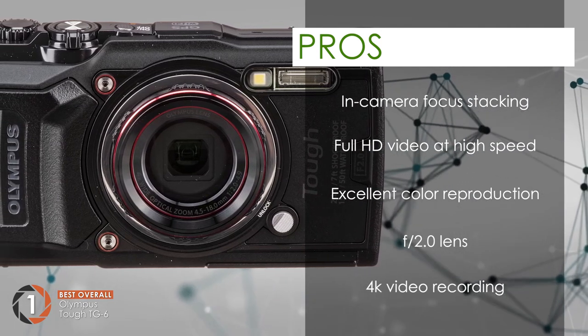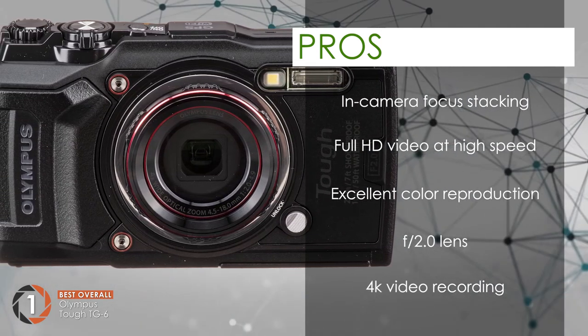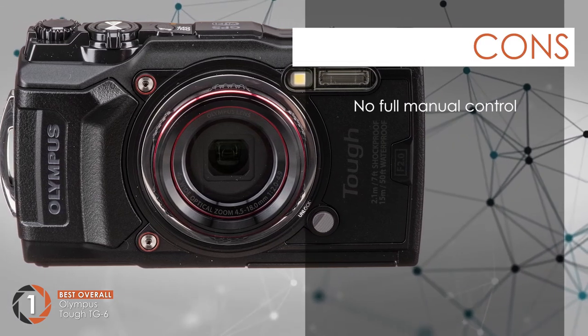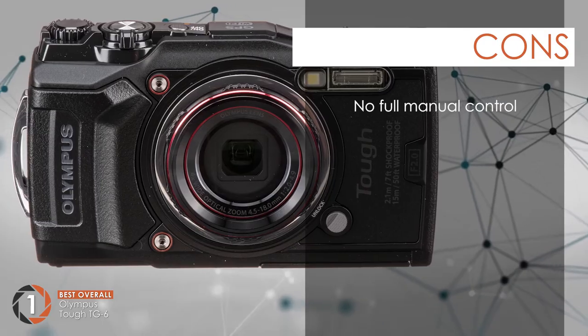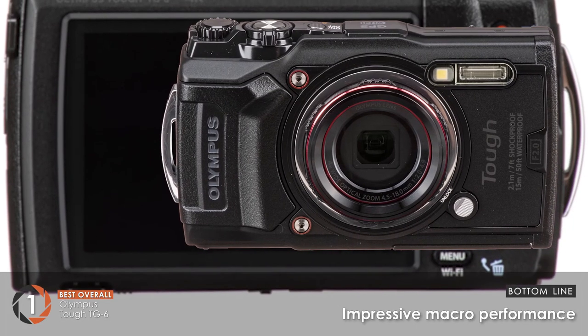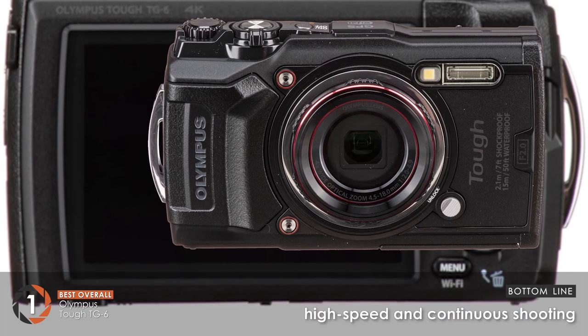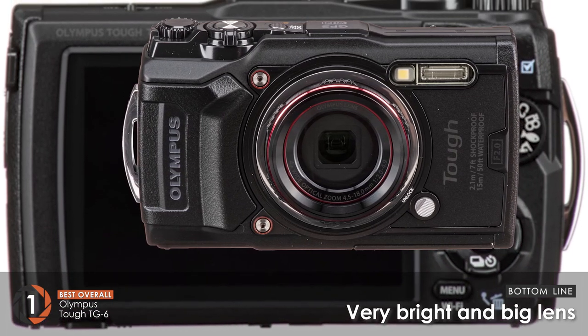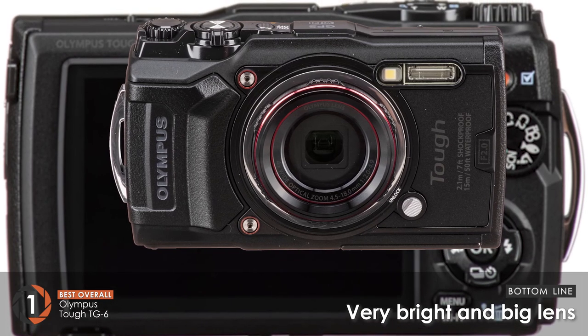And with 4K video recording, you can enjoy video that focuses on every detail. However, it doesn't have full manual control for you to adjust. The bottom line is, its macro performance is very impressive. It provides you with high speed and continuous shooting, and it's the best overall that has a very bright and big lens for compact cameras.